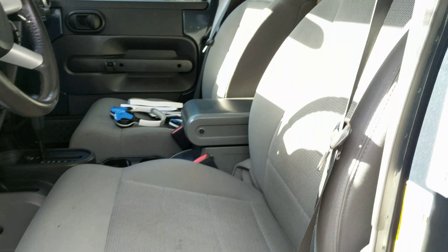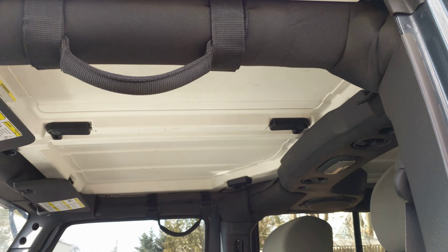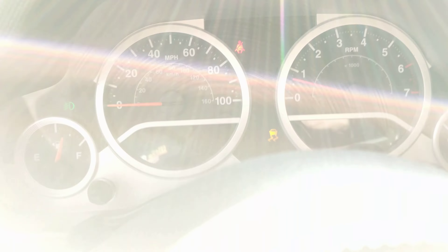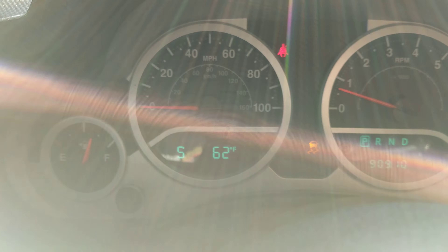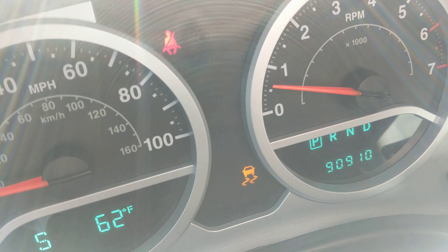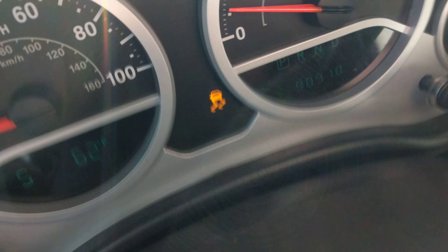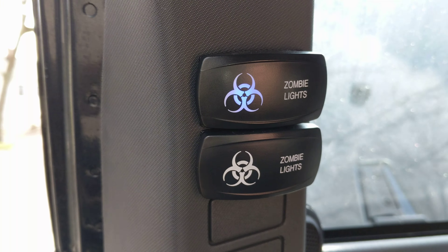Inside we've got a cloth interior, power locks, windows, and steering wheel. Showing 90,910 on the mileage. I think the zombie light switches are here on the pillar. Navigation.